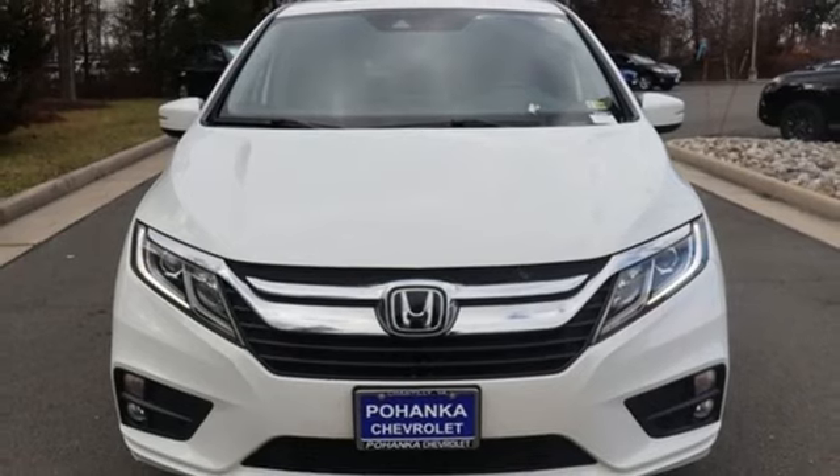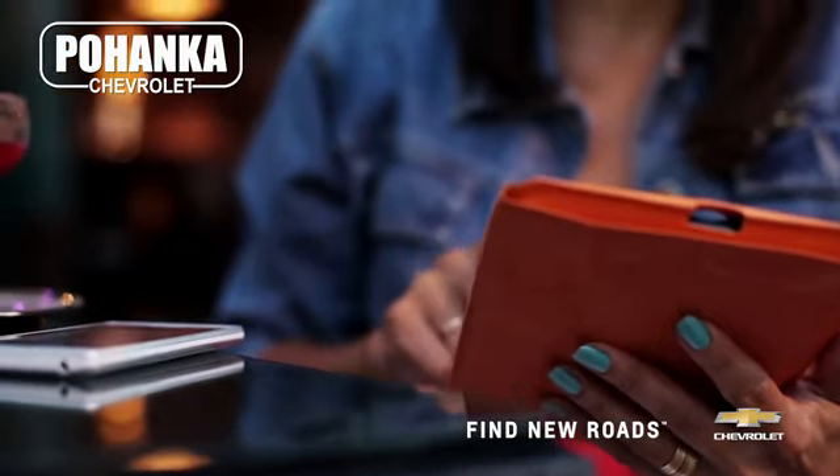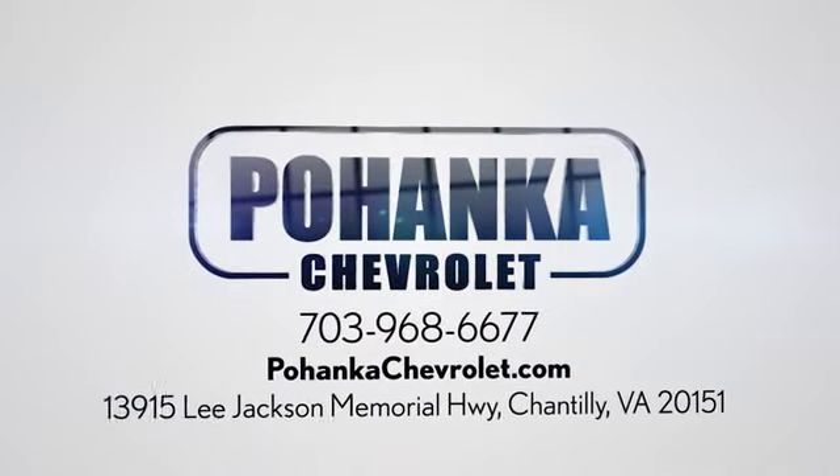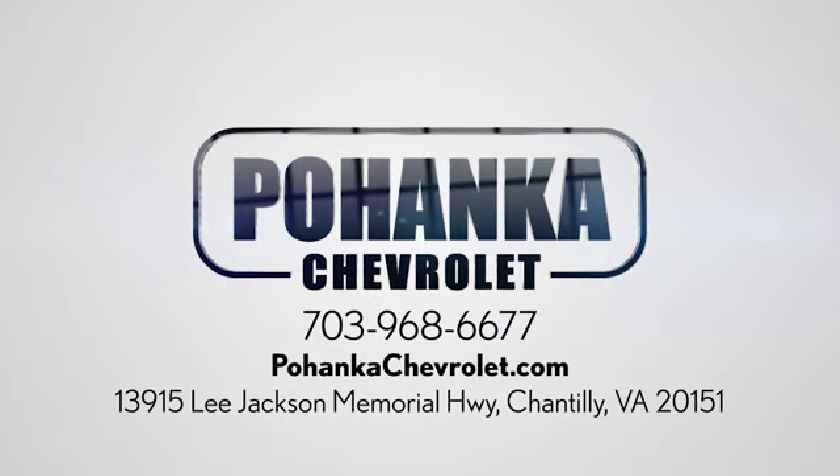The time is now. See for yourself today. Spend less time shopping and more time enjoying your new ride at Pojega Chevrolet. We're conveniently located at 13915 Lee Jackson Memorial Highway, Route 50 in Chantilly.